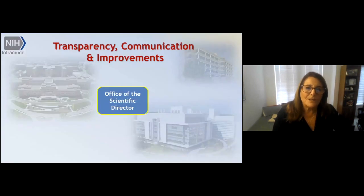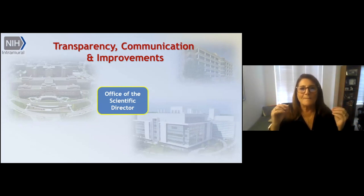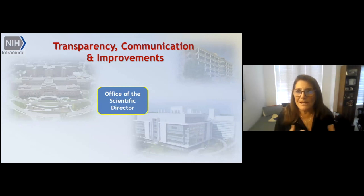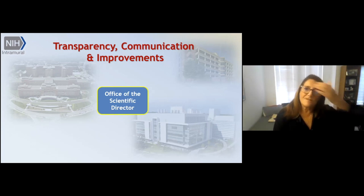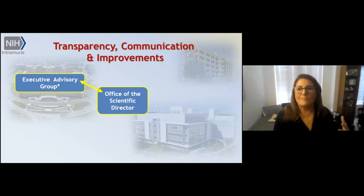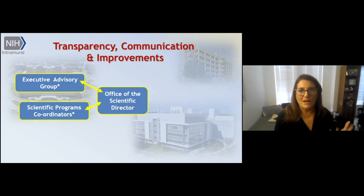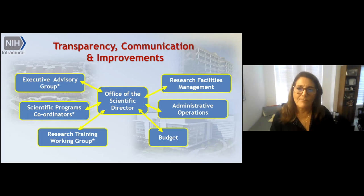Moving on to organizational improvements — I want to emphasize my commitment to transparency and communication, and really making sure that the interaction between scientists and the Office of the Scientific Director is improving. That's really important for making the environment as optimally creative as possible. I've done this through a number of groups that involve both scientists and administrative, facilities, and operations people: the executive advisory group, scientific program coordinators, and a research training working group. These are now interfacing much more effectively with the people in budget, administrative operations, and research facilities management, creating more of a hub through the Office of the Scientific Director.